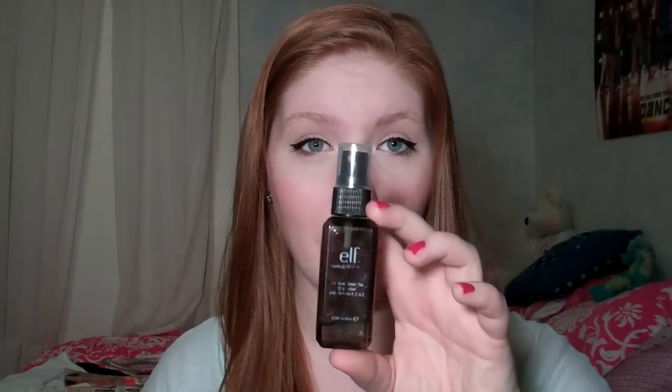This is $3. It is from the studio line at e.l.f. You can get it at Target and online at elfcosmetics.com. Possibly select K-Marts, but normally in the K-Marts that I've seen they only sell stuff from the regular line, not the studio line. It comes with two fluid ounces of product — 2.02 oz — so basically two fluid ounces of product.